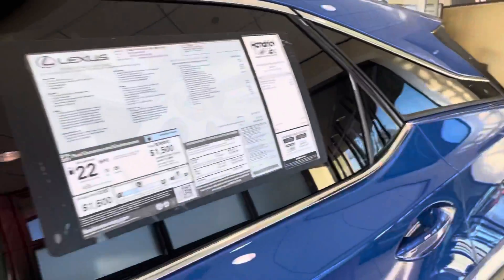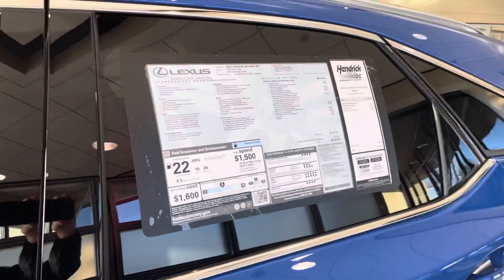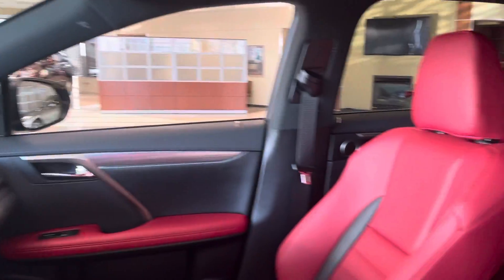I'm standing in front of one of the two cars I'm going to send you a video on. The one's outside, but they both have the red interior. This is an F-Sport, and it's got the red interior. This one has the heads-up display. I can also send you the V-Spec sheets on these cars.